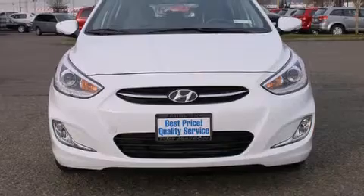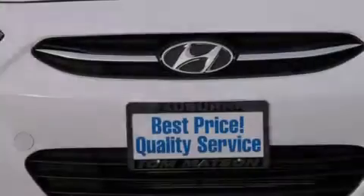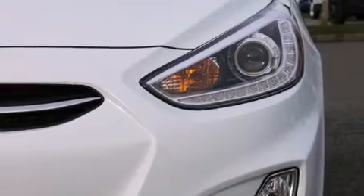Its top features include Bluetooth cell phone integration, commercial-free satellite radio, traction control and stability control systems, aluminum wheels, and a tire pressure monitoring system.